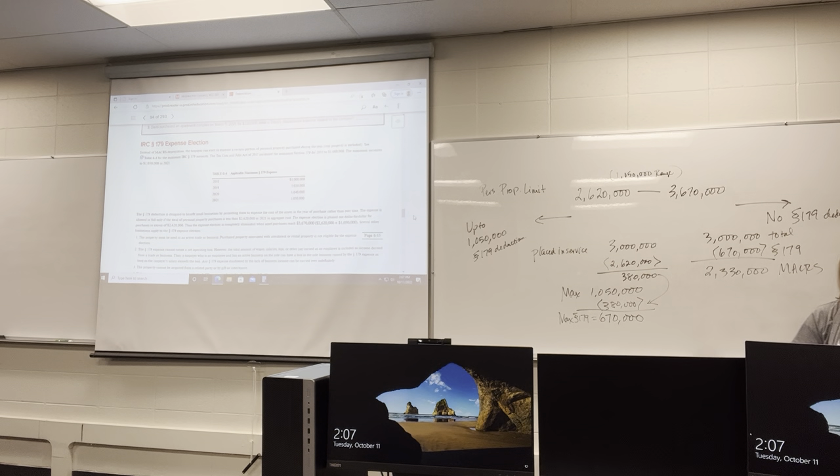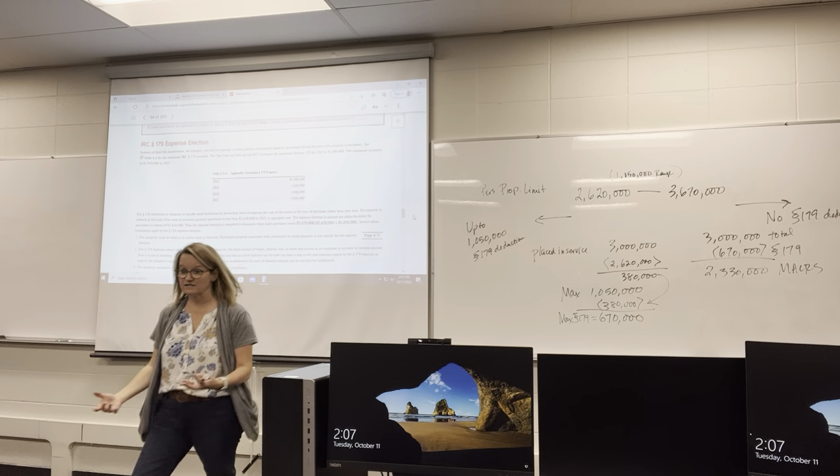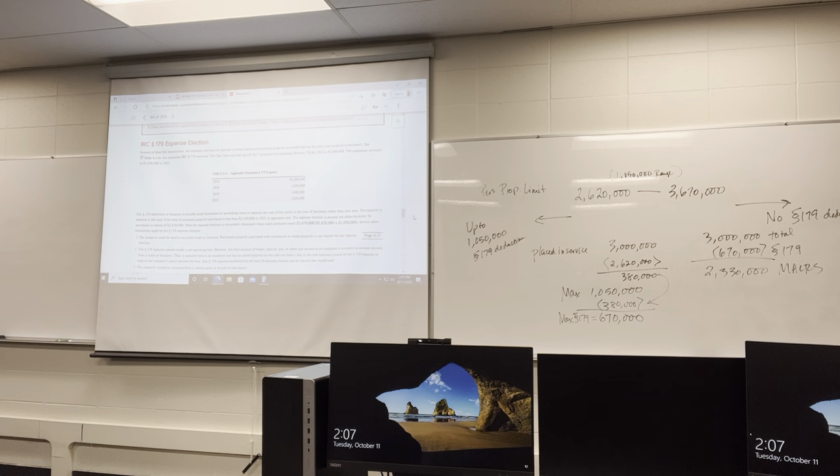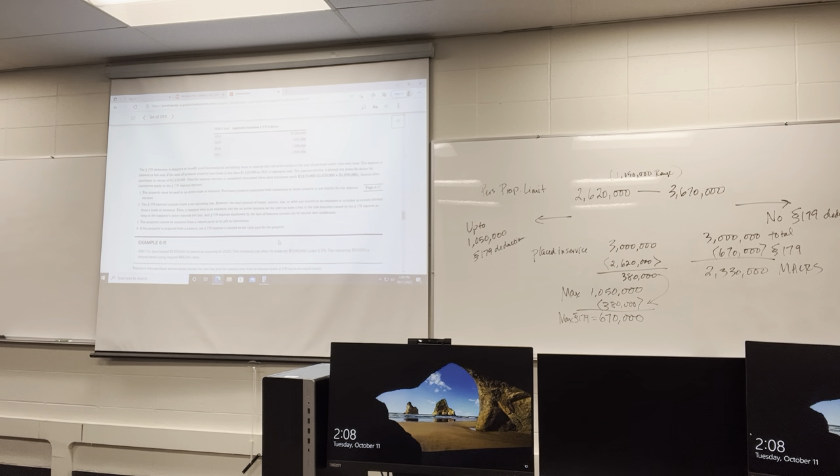There are several requirements for Section 179. The property must be used in an active trade or business — rental properties generally don't count, and personal property associated with investment or rental property is not eligible. Section 179 cannot create a net operating loss, meaning it can't bring your total income below zero. Property cannot be acquired from a related party or by gift or inheritance, and there are some limitations for property acquired through a trade as well. It can only be personal property.